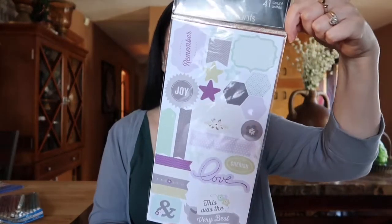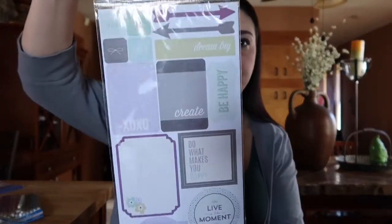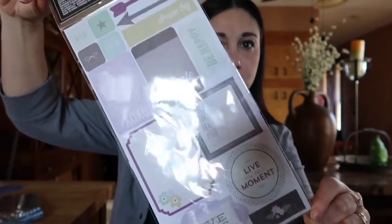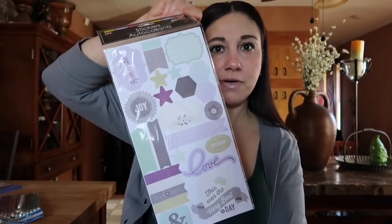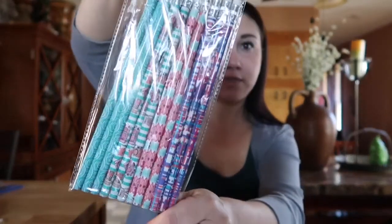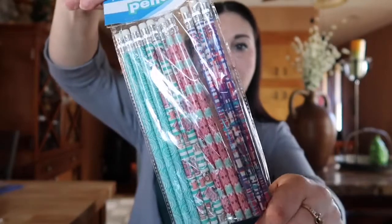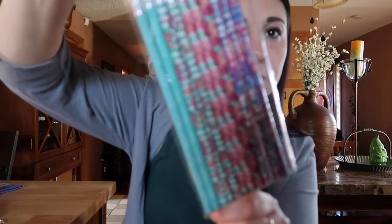The second item will be these planner stickers from the dollar tree, also in that purple theme — and you get two sides of it. The third item is a package of pencils, kind of in that color scheme also, with some floral designs and some with cameras — that is ultra cute.